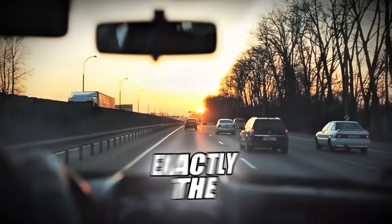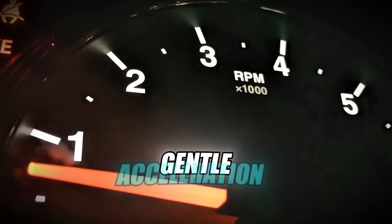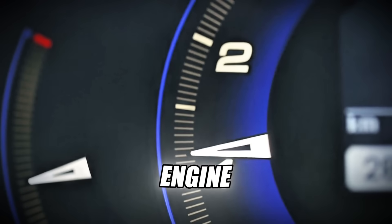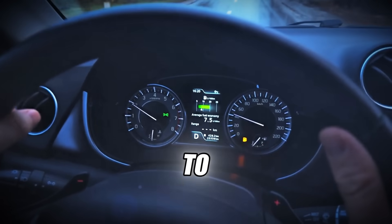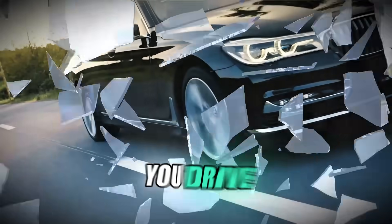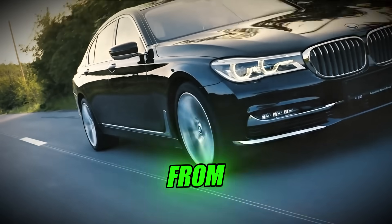You're driving your diesel car exactly the way you think you should: gentle acceleration, keeping RPMs low, never pushing the engine hard, trying to be kind to it and extend its life. And with every careful, gentle kilometer you drive, you're actually destroying your engine from the inside.